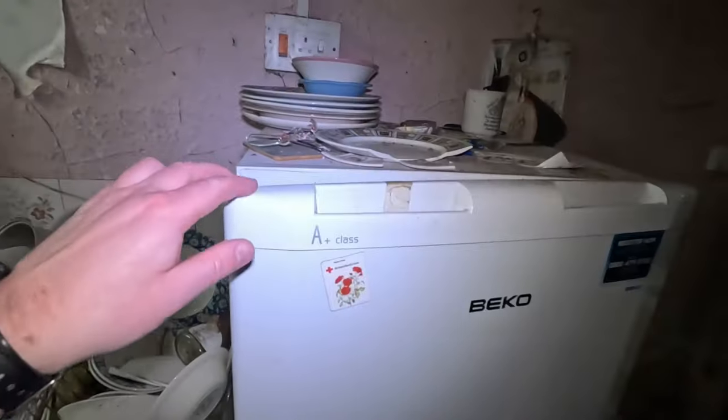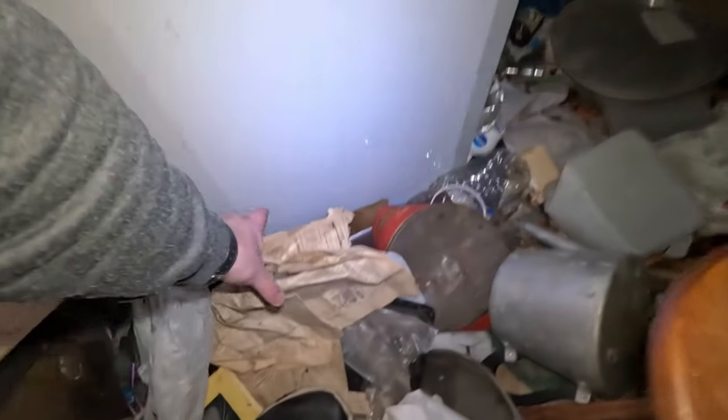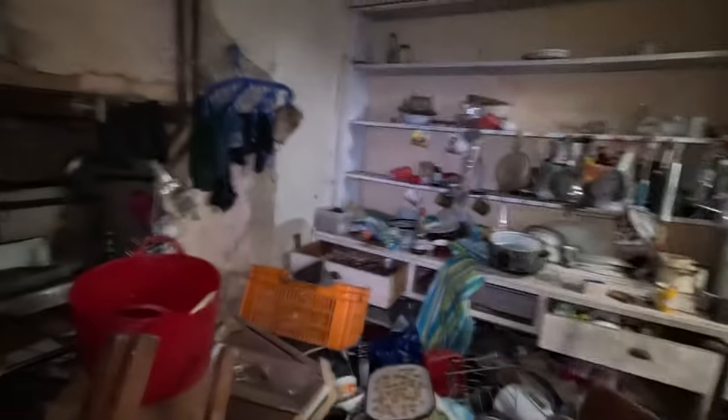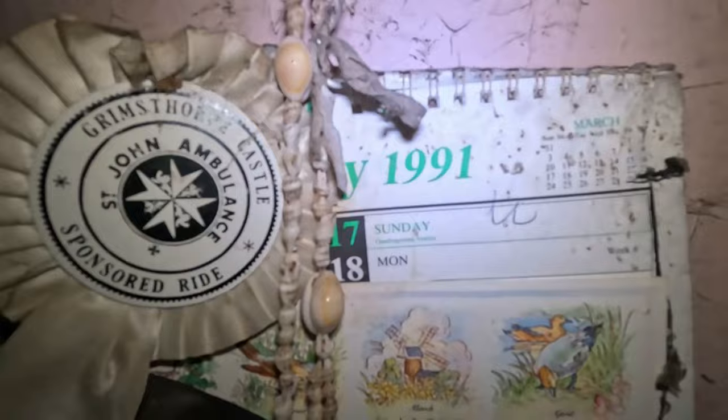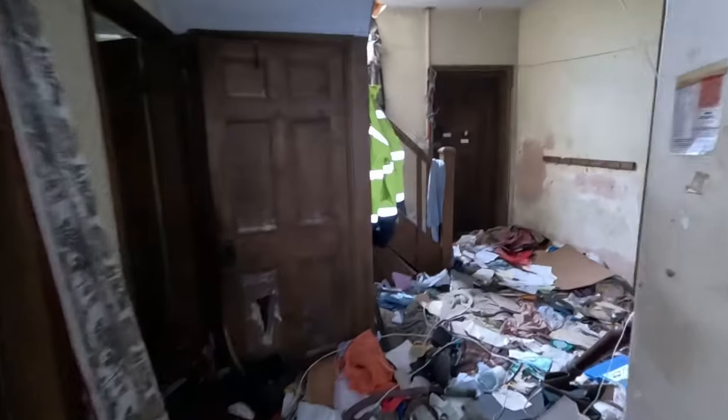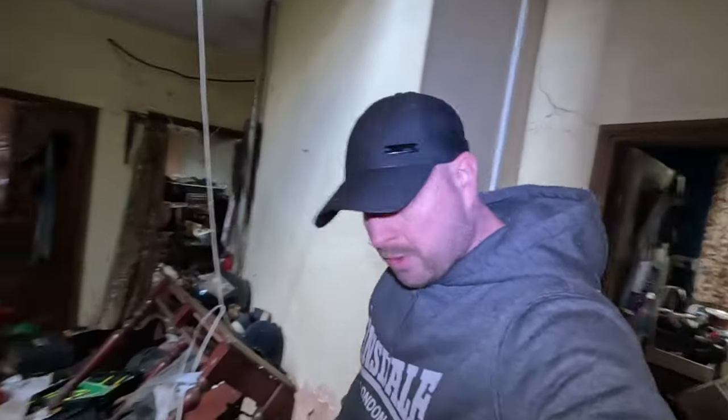This is insane. We need to check what's in the fridge. There's absolutely nothing in there. There's that much stuff on the floor we can't even open it. We've got a paper from 1951. It's just rampant. The last calendar in here is from 1991, so I'm guessing that is when it was abandoned. 1991 - that's like 35 years. Maths is not my strong point. I haven't got many strong points at all to be honest.